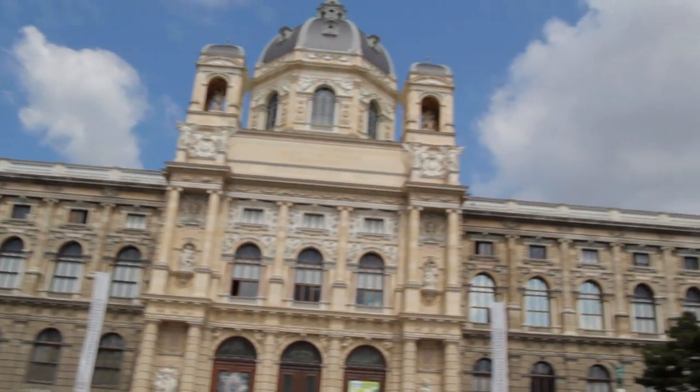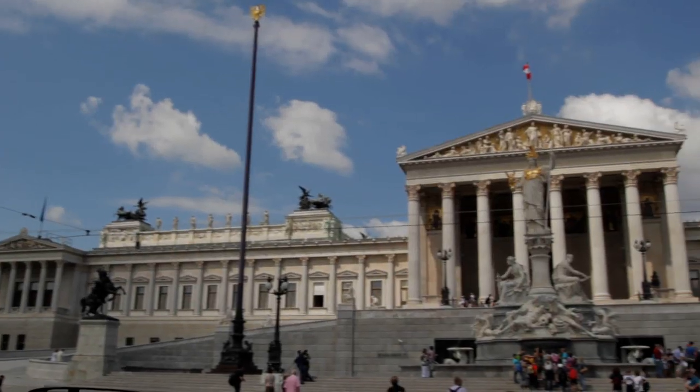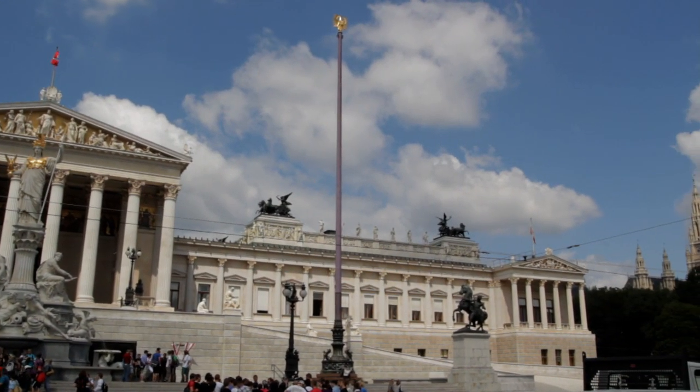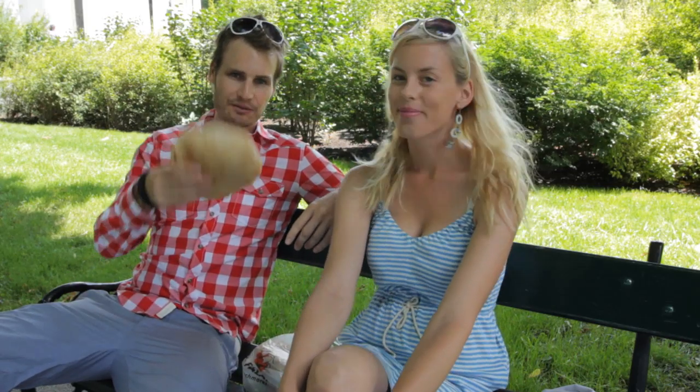We're sitting in Volksgarten, a park surrounded by six of the most iconic buildings in Vienna. We have the Habsburg Palace over there, the Parliament, the City Hall, the Burgtheater, and two museums. It's really beautiful here. There are rose gardens everywhere and the nature is really nice. It's a perfect place to have a picnic.